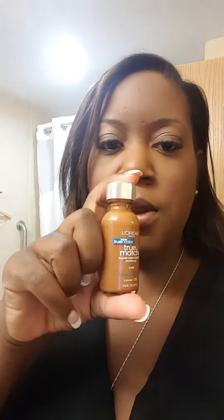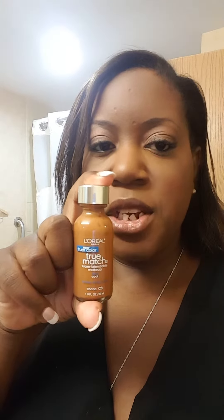As far as my foundation and powder, I use the L'Oreal True Match in C8. I bought this a couple weeks ago and I'm actually kind of loving it. I also have the matching powder — the True Match powder also in the color C8. You can see that there.